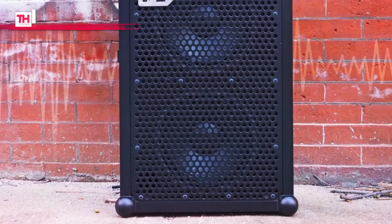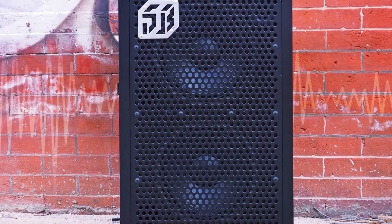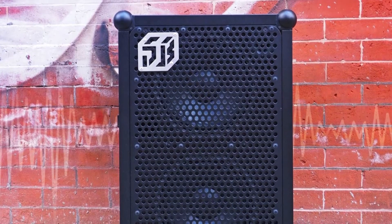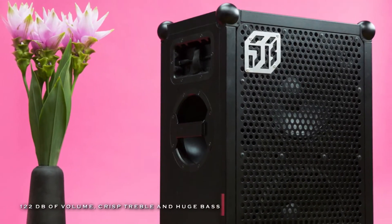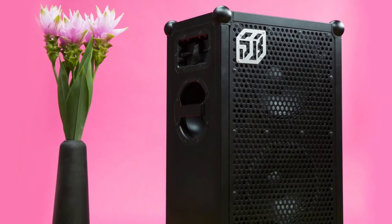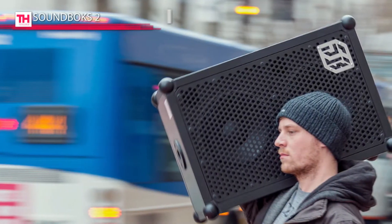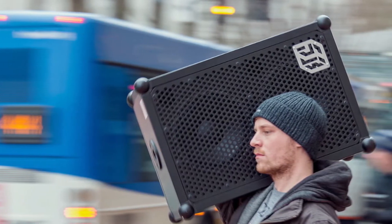This Soundboks 2 is a wireless Bluetooth speaker designed especially for the most extreme uses and environments. Its swappable battery of lithium iron phosphate can last an average of 40 hours with a full charge in just 3.5 hours. It also offers 122 decibels of crisp treble and huge bass through two 10-inch woofers and a silk dome tweeter to cause the loudest party anywhere.